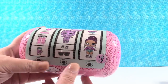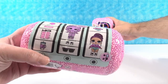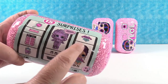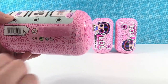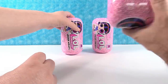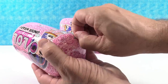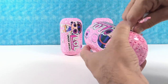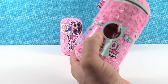Fifteen surprises inside! It looks like we have the decoder, our sticker, our code sheet, a bottle, accessories, shoes, an outfit, and an under wrap doll. We're going to use water and all kinds of fun stuff. I'm going to let Paul go first. I want to take a look at the checklist too and see all the cool dolls you can get.